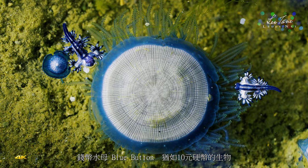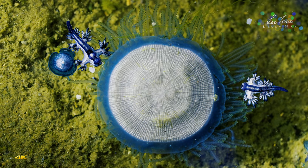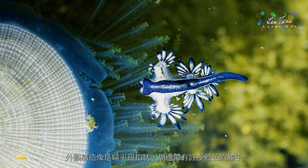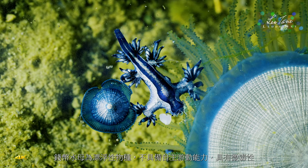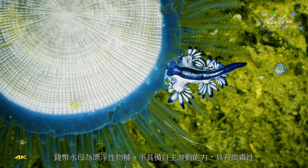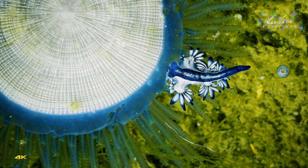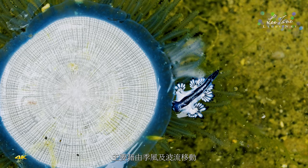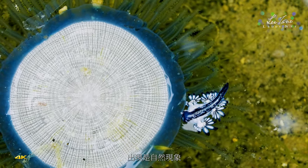Coin jellyfish, or blue button, is a creature that looks like a coin. Its appearance is like a flat button with many blue tentacles around it. The numular jellyfish is a floating species that does not have the ability to swim independently and is slightly toxic. It mainly moves through monsoon winds and wave currents, appearing after the tide — a natural phenomenon.